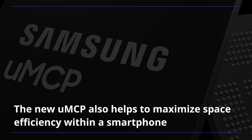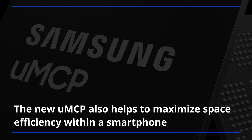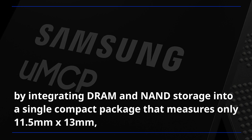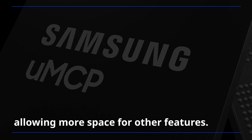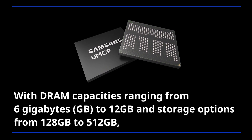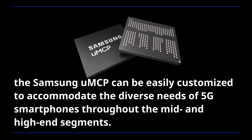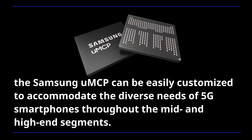The new UMCP also helps to maximize space efficiency within a smartphone by integrating DRAM and NAND storage into a single compact package that measures only 11.5mm by 13mm, allowing more space for other features. With DRAM capacities ranging from 6GB to 12GB and storage options from 128GB to 512GB, the Samsung UMCP can be easily customized to accommodate the diverse needs of 5G smartphones throughout the mid- and high-end segments.